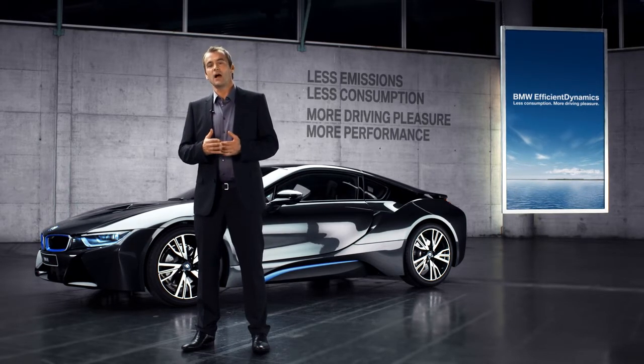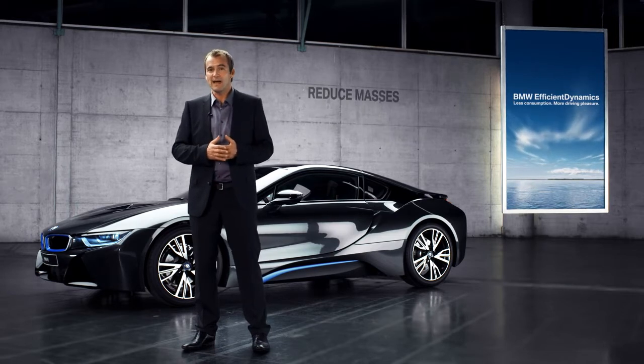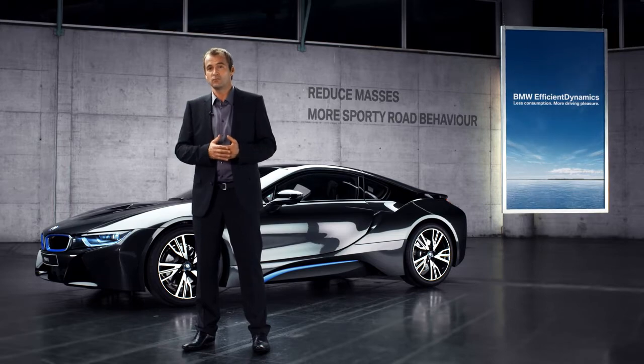One of these technologies, obviously, is lightweight construction. The idea is to reduce masses to create a more sporty road behaviour. So why the material mix-up? We choose the given alloy depending on its function.